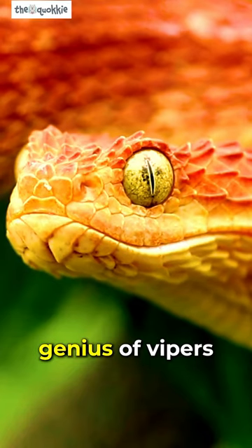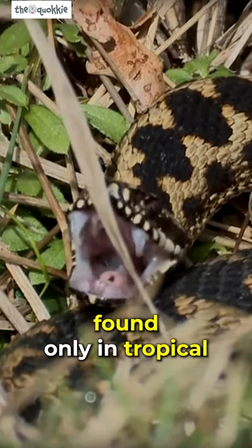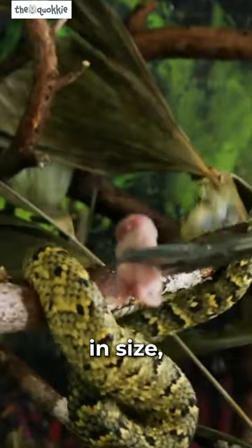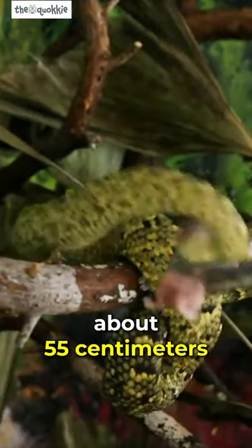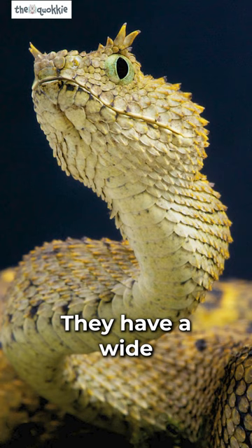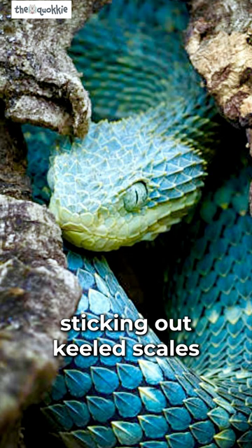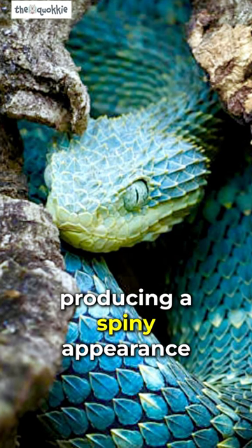Atheris is a genus of vipers. Known as bush vipers, found only in tropical sub-Saharan Africa, they are relatively small in size — about 55 centimeters or 22 inches long — and they have a wide variety of colors and patterns, from yellow, red, and even blue, combined with their sticking-out keeled scales, producing a spiny appearance.